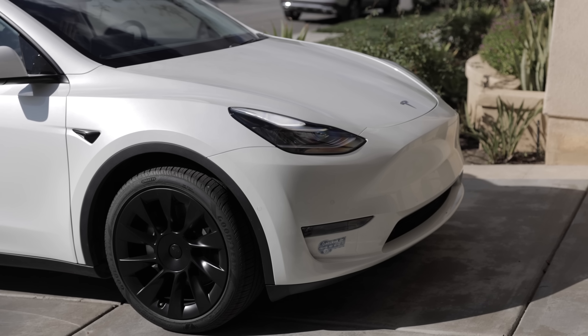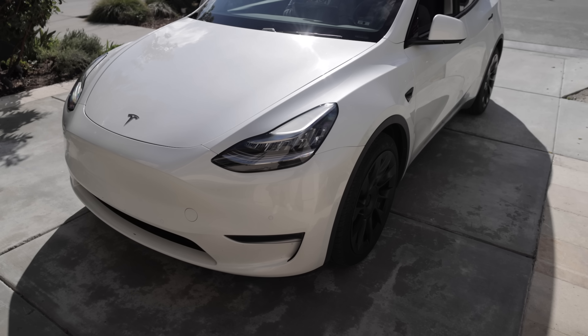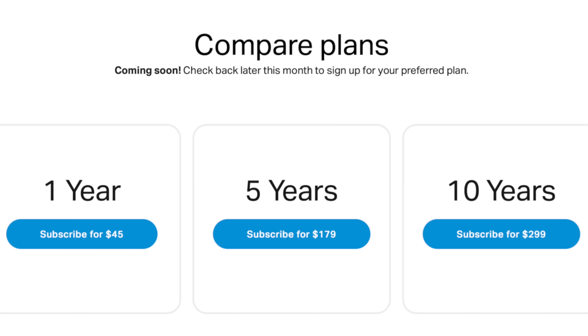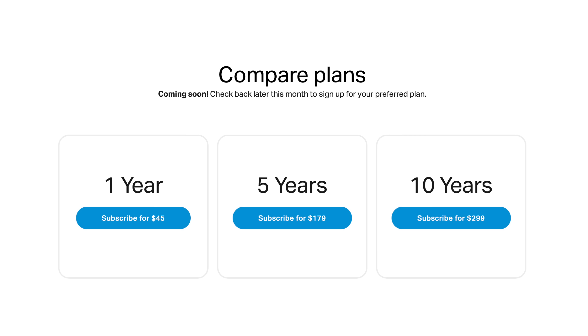The features are really neat, especially given the cost of Teslas. It's not free though — you get a 30-day free trial with no credit card needed. After that, it's a subscription: $45 for one year, $179 for five years, or $299 for 10 years. It'll be compatible with all Tesla models, and if you switch cars — say you get a new Tesla after two years — you can move the subscription over. You don't have to start a new process or a new payment plan.